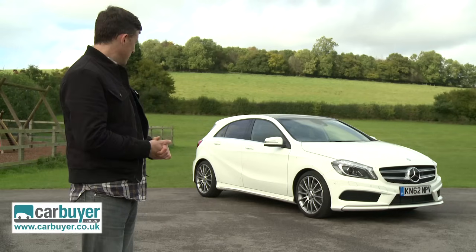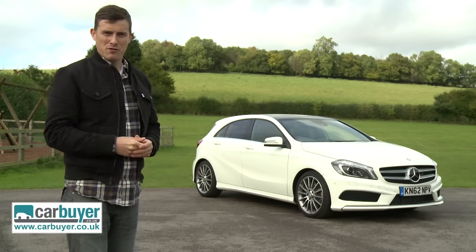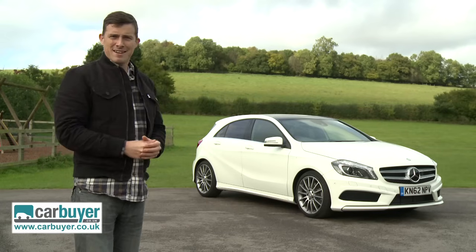In fact, as far as I'm concerned, it's the most premium-looking small hatchback, but don't take my word for it. Why don't you have a look round it while we play some music?